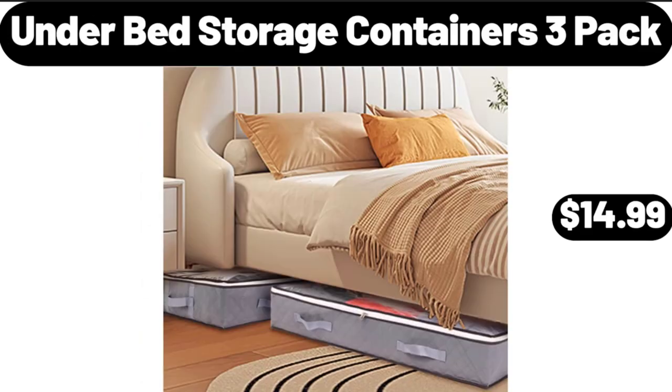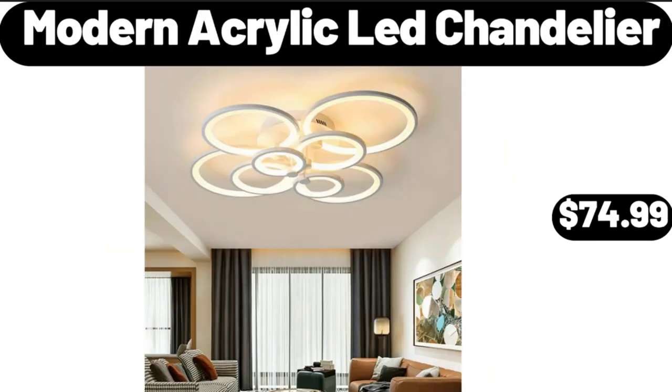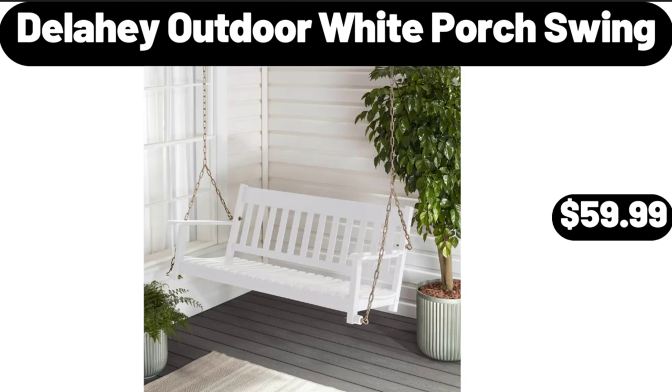Underbed Storage Containers 3-Pack, $14.99. Buttery Home Style Instant Mashed Potato Cups, 4-Count, $4.66. Modern Acrylic Ledge Chandelier, $74.99. Delahy Outdoor White Porch Swing, $59.99.